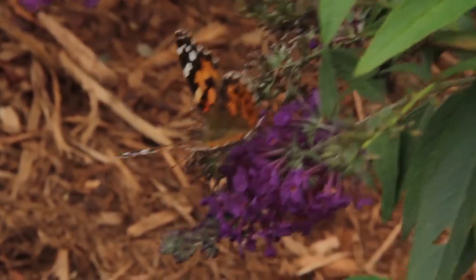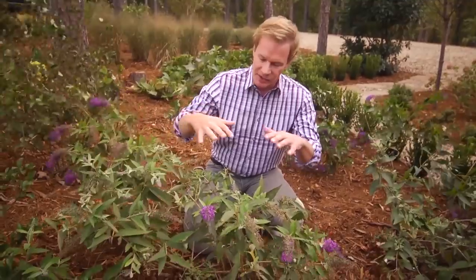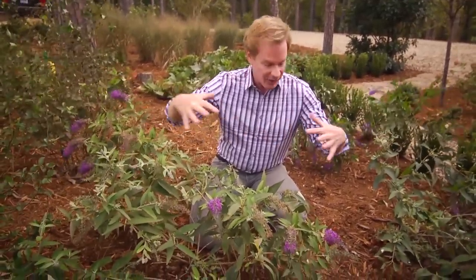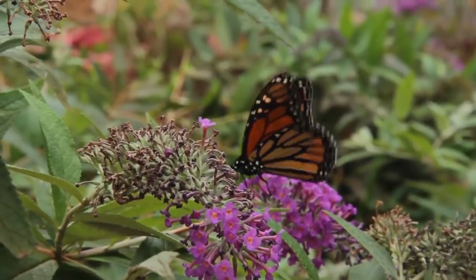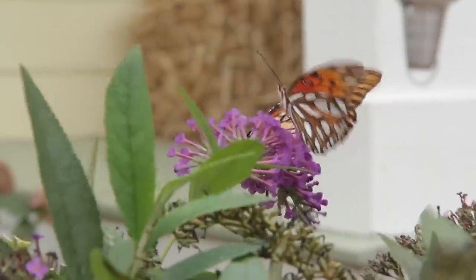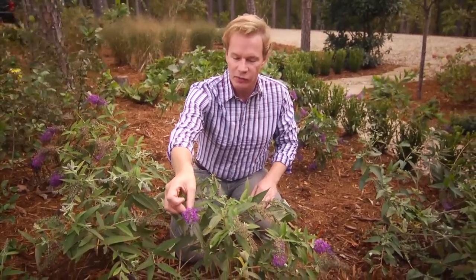Butterflies love it. This dwarf form of butterfly bush I like very much, because it's horizontal and it spreads out, so it'll fill this whole area. The other thing about butterfly bushes is that they are perennial. These are shrubs that will stay in your garden for years to come. They're constantly throwing off these really long, beautiful blooms.